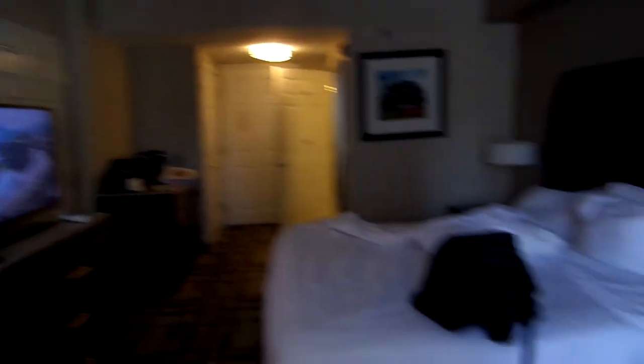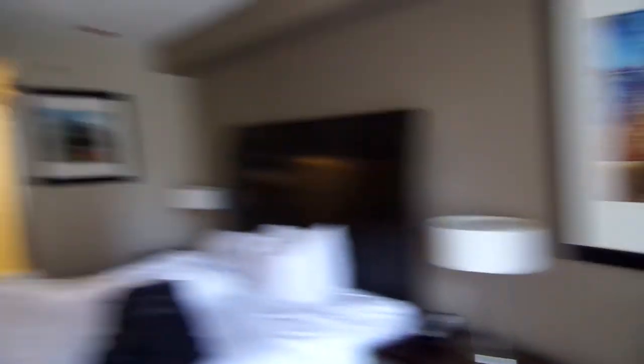All right, another general view of the room here. Again, fantastic location — can't go wrong with this.